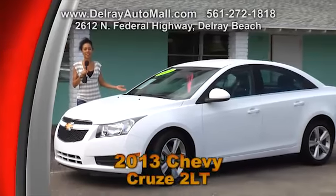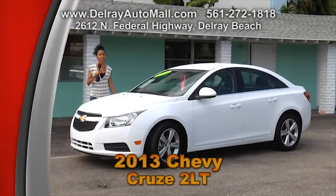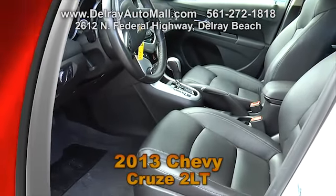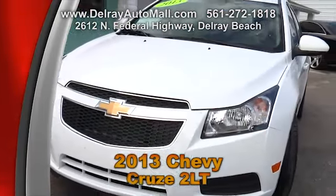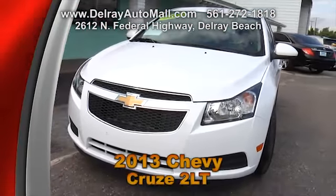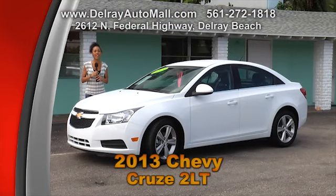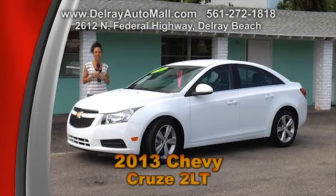Here's a great subcompact car that we have to offer. It's a 2013 Chevy Cruze with only 26,000 miles. It has black leather interior. LT options including MP3 player, Bluetooth, satellite radio, side curtain airbags, stability control, and traction control. It even has a balance of factory warranty and a clean auto check history. Come check it out here at Delray Auto Mall on 2612 North Federal Highway, Delray Beach.